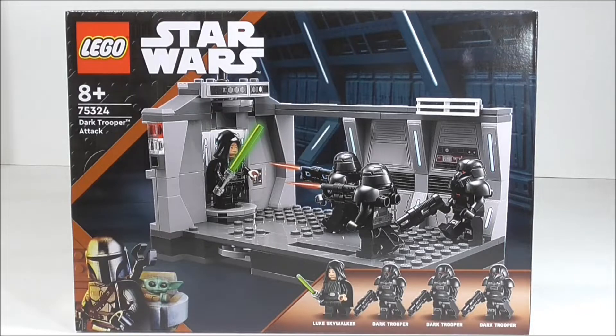Hadn't opened the light cruiser yet and had to get my hands on some of these dark troopers.